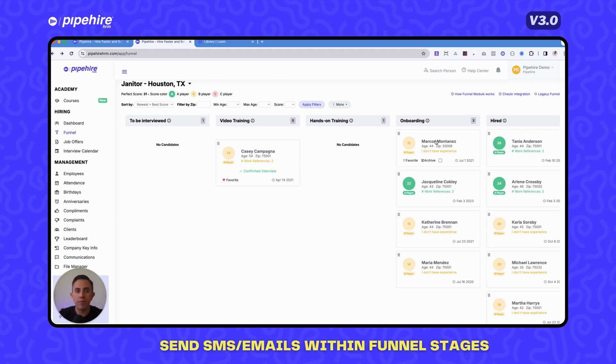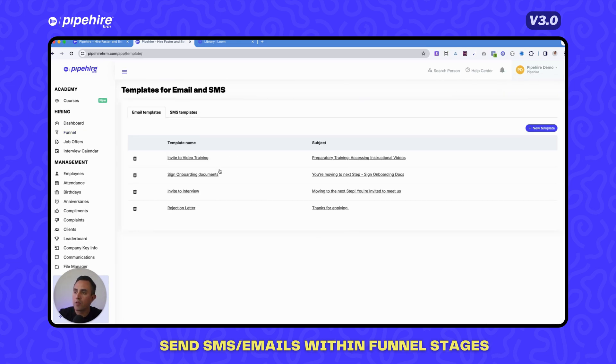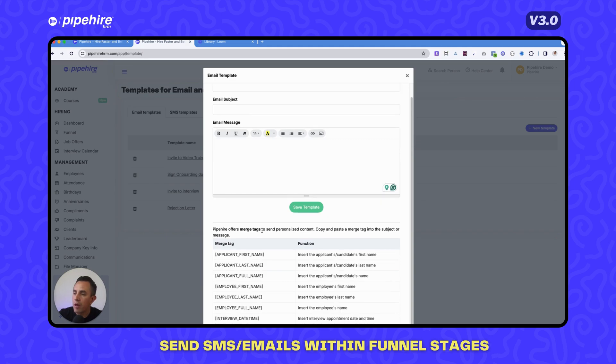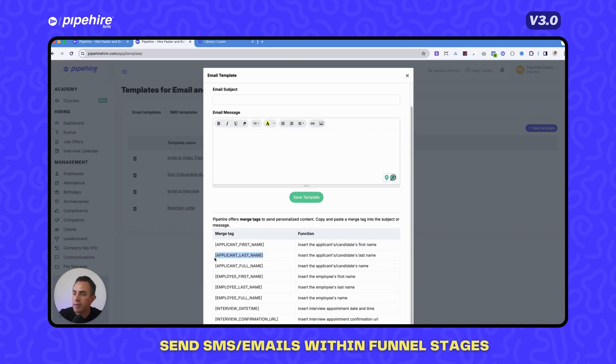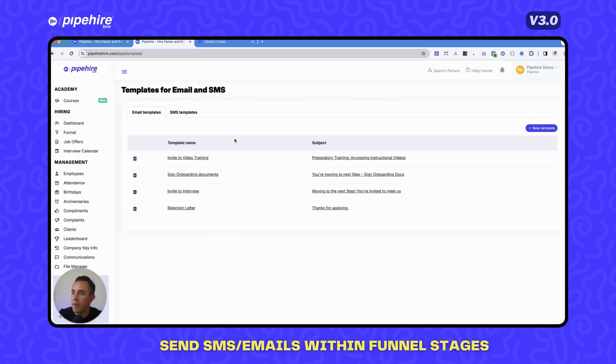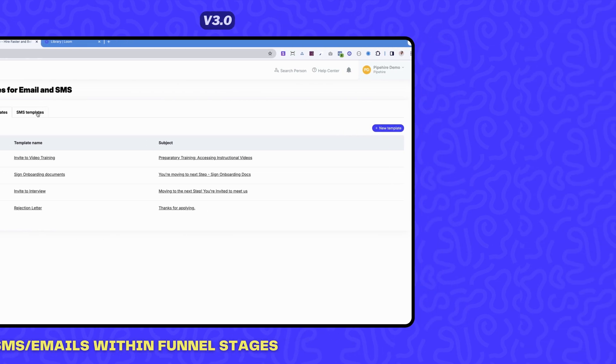To create or customize your own templates, go to Templates > Email/SMS and click New Template. Add the template name, subject, and body — you can use ChatGPT to compose the body. It's very important to use merge tags so the recipient's name changes dynamically as emails are sent. Make sure you create both email and SMS templates as needed.